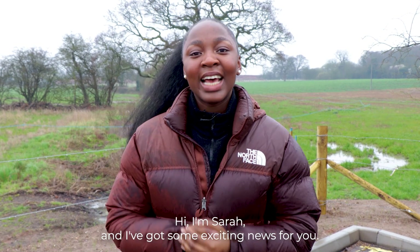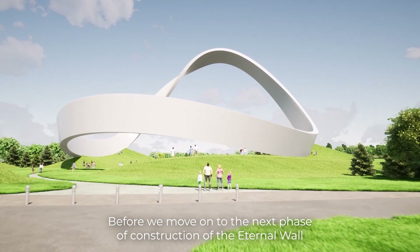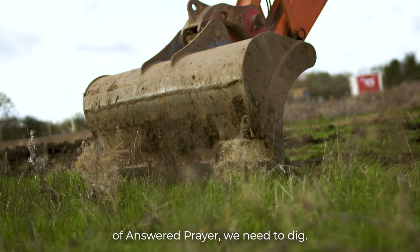Hiya, I'm Sarah and I've got some exciting news for you. Before we move on to the next phase of construction of the internal wall of answered prayer, we need to dig.